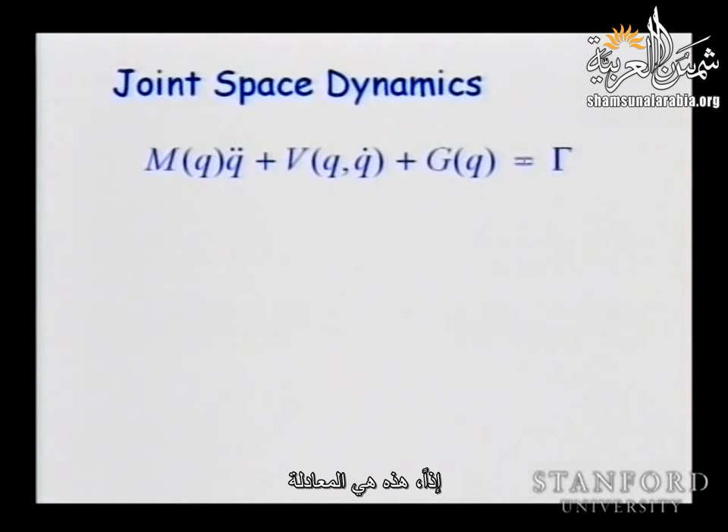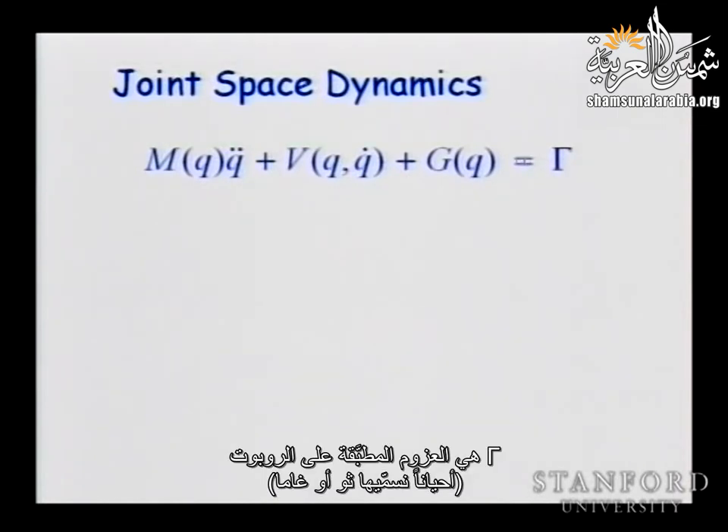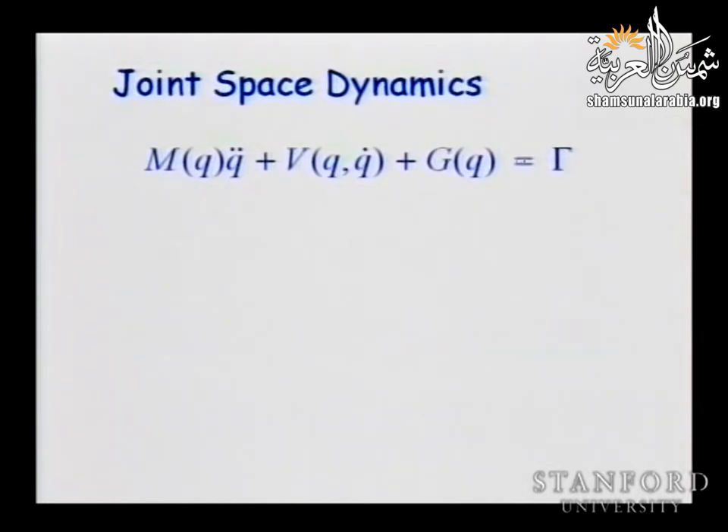Here is the equation we're going to establish. The equation is a vector. Gamma is the torques applied to the robot — sometimes we call it tau or gamma. What is G? G is like gravity — very good. It's dependent on the configuration. For instance, if we take a joint and put a weight, you're going to feel a torque. If we take the joint to a vertical position, what is the torque due to gravity? Zero.